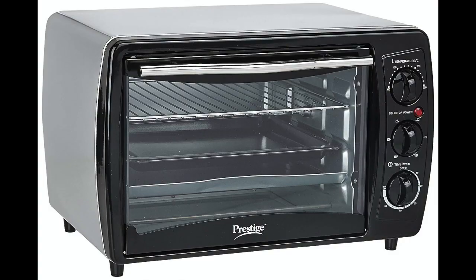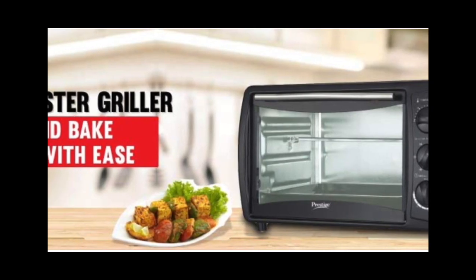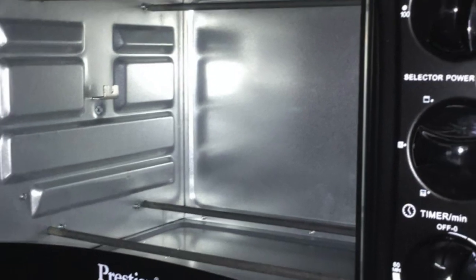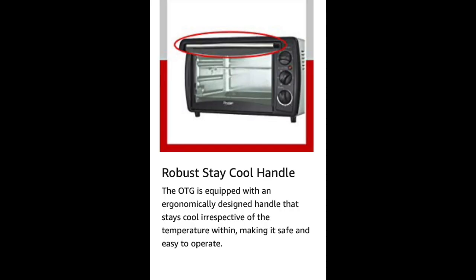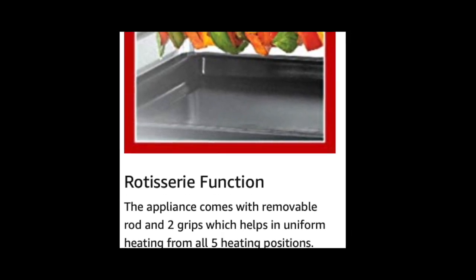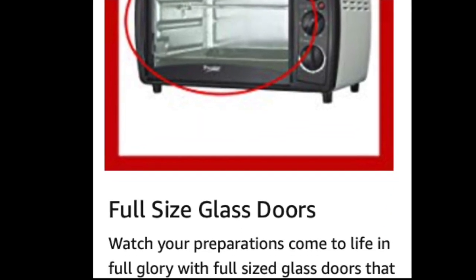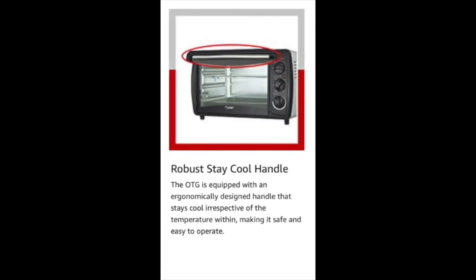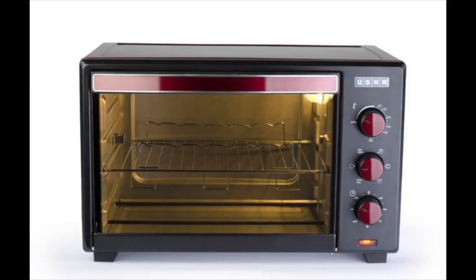The next best OTG is the Prestige POTG 19 PCR 1380-watt Oven Toaster Griller. It has a capacity of 19 liters and weighs 6.67 kg, making it a good choice for a group of 2 to 3 people. It comes with a robust stay-cool handle that stays cool irrespective of the temperature inside, a rotisserie function, four high-quality stainless steel heaters, and a full-size glass door. Pros: robust stay-cool handle, full-size glass door, rotisserie function.